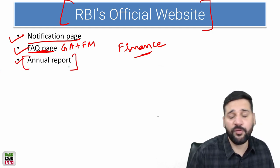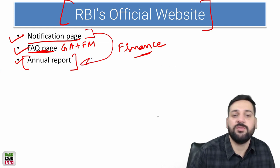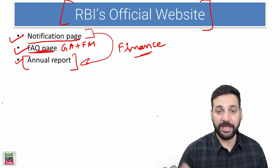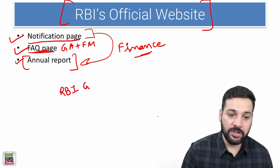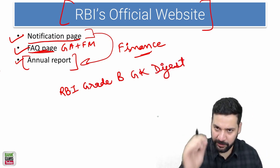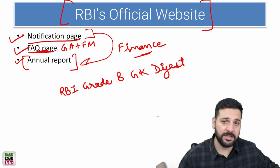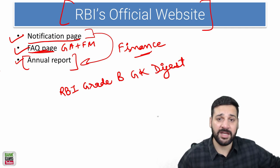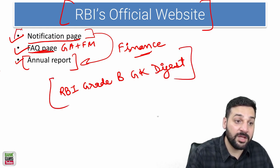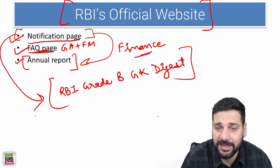The Annual Report of RBI, just released last month, includes all those notifications. It's a little difficult to understand, but if you're looking for analysis, you can subscribe to the RBI Grade B GK Digest — a monthly magazine where I analyze RBI circulars, Kurukshetra and Yojana magazines, current affairs, banking awareness, the Union Budget, and the Economic Survey. The FAQ page is also available on RBI's official website and I've done videos on it.